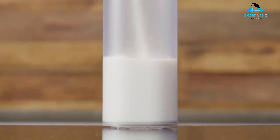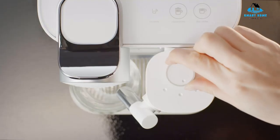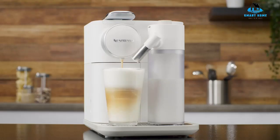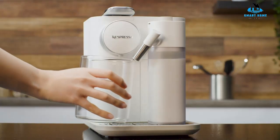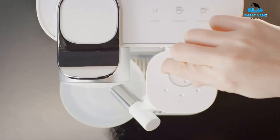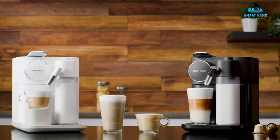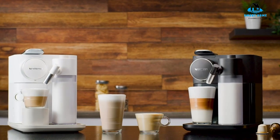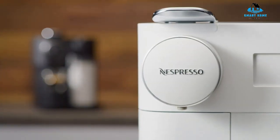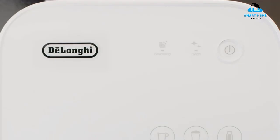Another benefit of the Gran Lattissima is how quickly it brews. This is true for most Nespresso makers, but the speed is especially notable here considering the variety and complexity of drink options. It took just 20 seconds for an espresso shot and 50 seconds for a cappuccino in our testing process. We also found its heat-up time second fastest out of the 11 machines we tested. Once finished with your coffee, cleanup is simple thanks to the item's self-cleaning function.